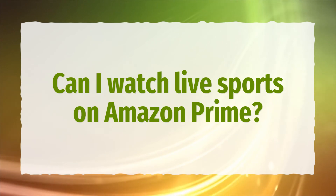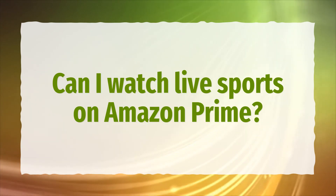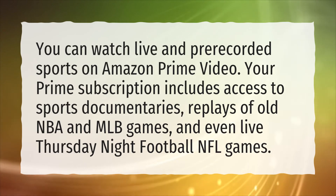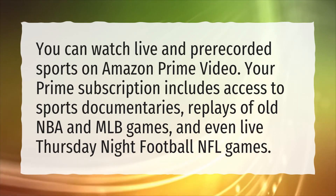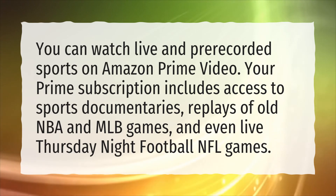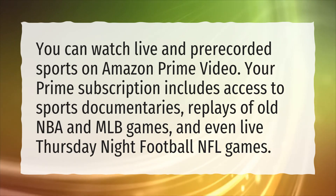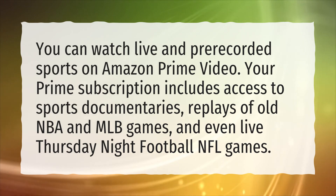Can I watch live sports on Amazon Prime? You can watch live and pre-recorded sports on Amazon Prime Video. Your Prime subscription includes access to sports documentaries, replays of old NBA and MLB games, and even live Thursday Night Football NFL games.